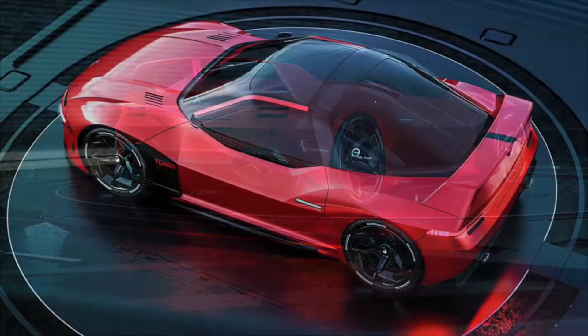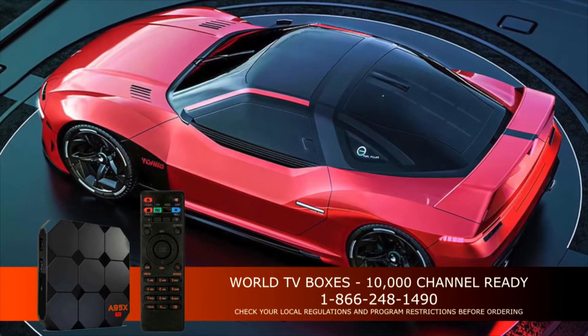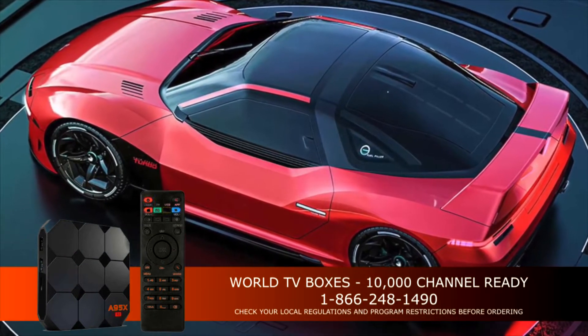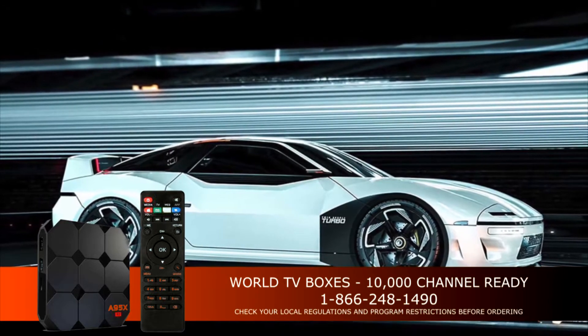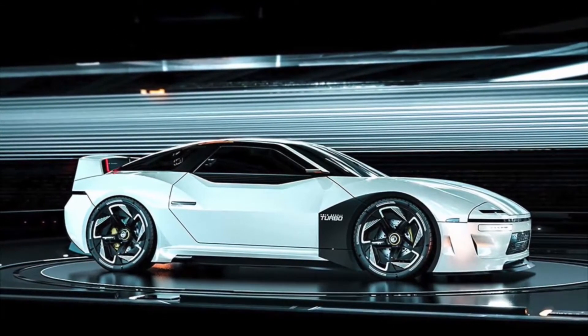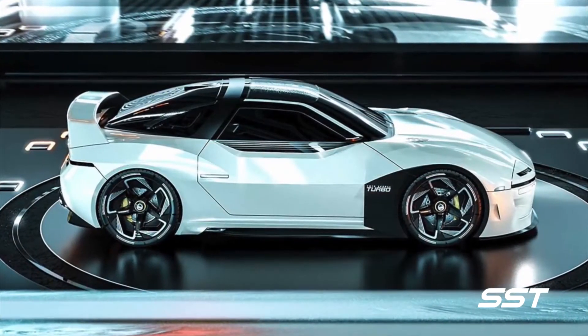This Mitsubishi 4000GT is a rendering from the mind of automotive designer Matthew Parsons, who lives in South Africa. This is not an official Mitsubishi project — this is something Matthew Parsons did on his own. These renderings were shared online through the website Behance.